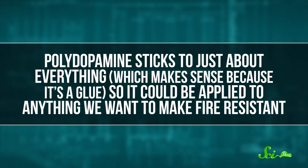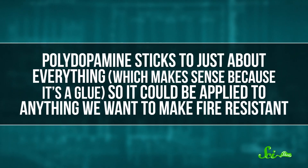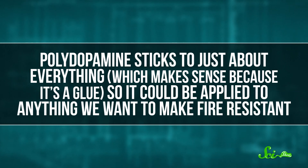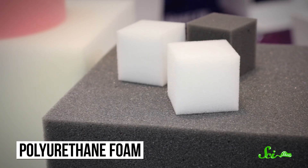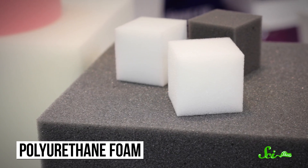Polydopamine outperforms many conventional flame retardants on the market today. Not only that, but it sticks to just about everything — which makes sense, because it's a glue — so it could be applied to anything we want to make fire resistant. Plus, it's not toxic, meaning it could be applied to everyday wearable items, or even the other armors on this list, to make them safely fire resistant. Researchers are particularly interested in using it to coat polyurethane foam, the primary ingredient in many consumer products like furniture, mattresses, and car seats.